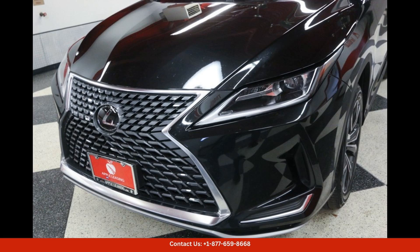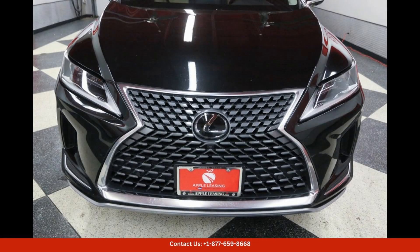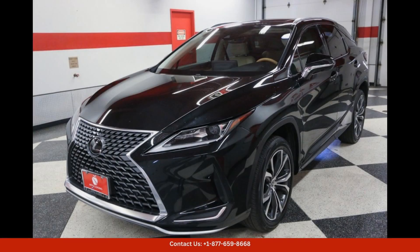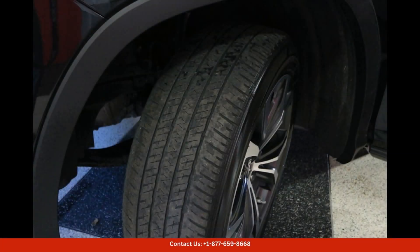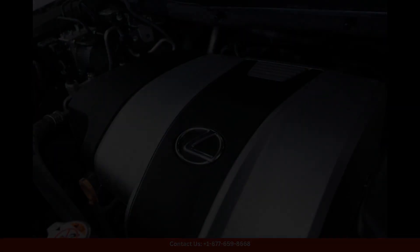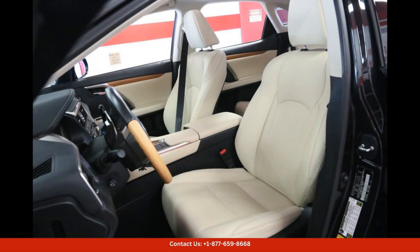Overall, the 2021 Lexus RX 350 in caviar is a standout choice for drivers in Austin, Texas who demand luxury, performance, and comfort in their SUV. With its striking design, powerful engine, and advanced features, this vehicle is sure to impress even the most discerning car enthusiasts. Thanks for watching.